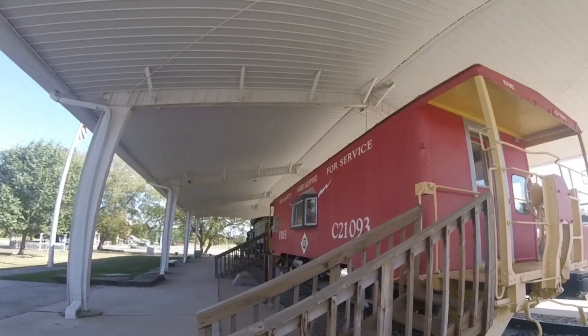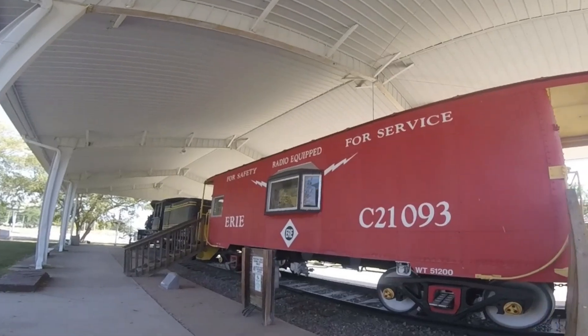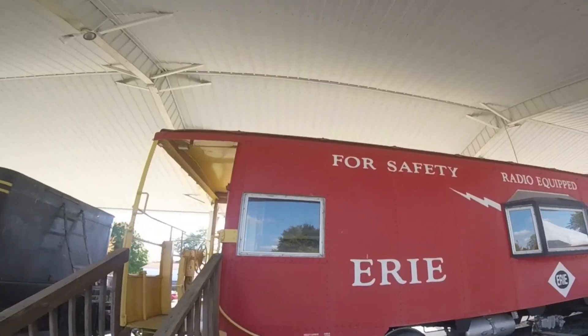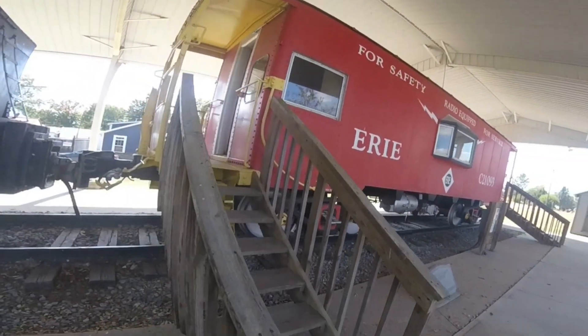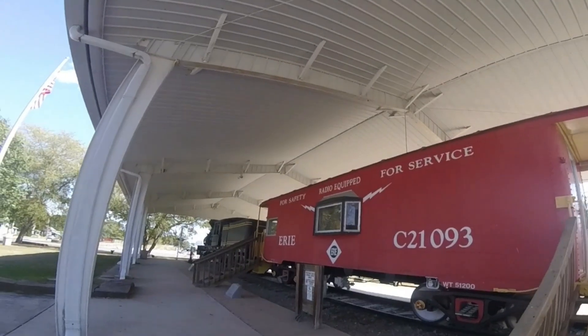In 1993, it was moved by rail to Augur, then it was moved to Herod, Ohio, and it was repainted as if it was an Erie caboose. But like I said, this caboose wasn't used by the Erie Railroad.